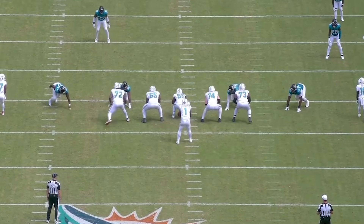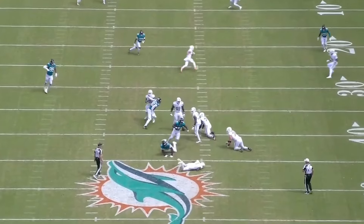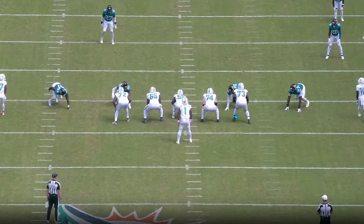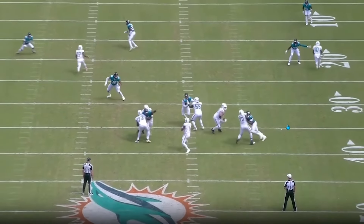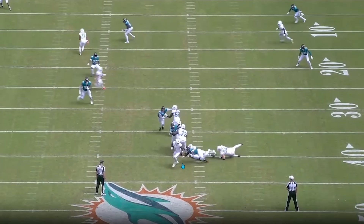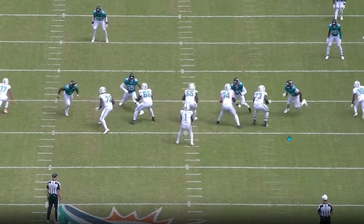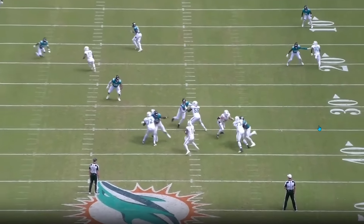Even if they get beat quickly, Tua is letting go of the ball and getting to a second read, throwing it down the field to Waddle for a big play — because you're not allowing true one-on-one pass sets. That's how you win and have a great offense. The O-line hasn't been the main reason for the Dolphins' inconsistency. Obviously you'd want it to be better, but when they do have to true pass set — like on third and sixteen — Austin Jackson just gets destroyed in a one-on-one.